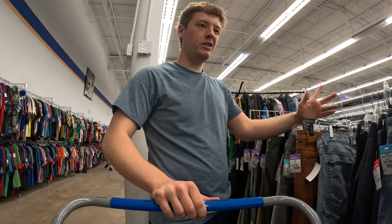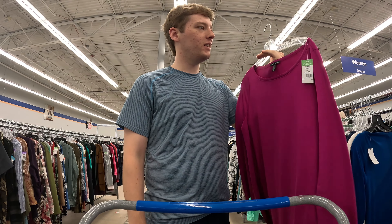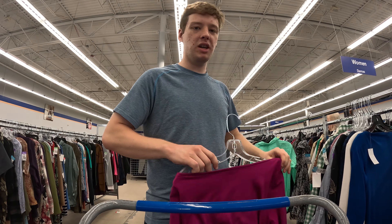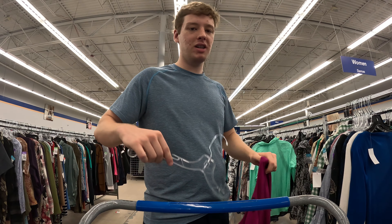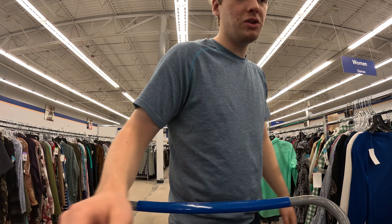This Eileen Fisher — it says $15 bucks but it's actually half off so it's only $7.50. This top should sell for I think an easy $25–$40 bucks. You can get them for $6–$7 bucks — it's a great deal and they sell pretty quickly as well, so definitely look out for Eileen Fisher.